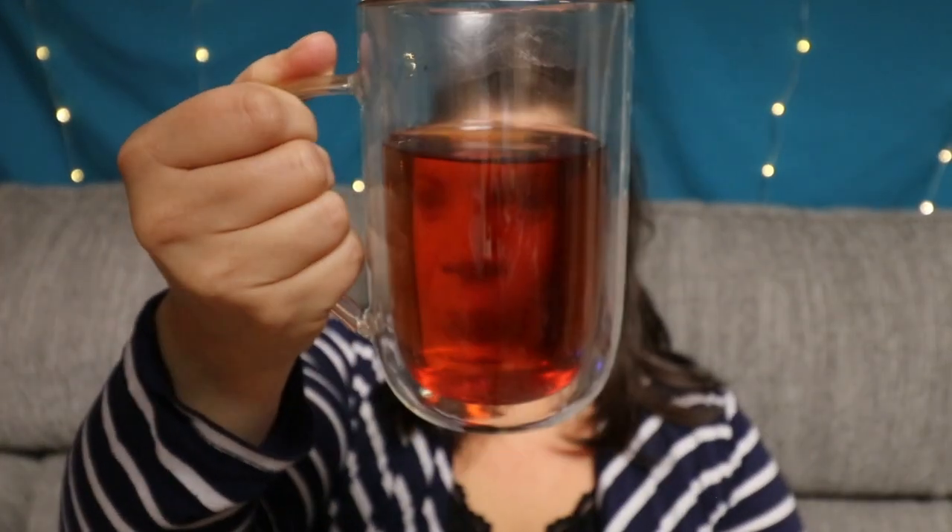A lovely amber color. I can definitely smell the rooibos — it's very strong. Alright, let's just dive in and try it.